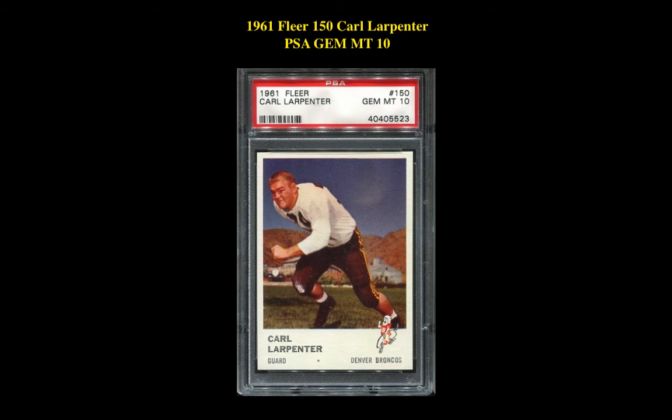Our final card pick is a 1961 Fleer #150 Carl Larpenter PSA Gem Mint 10, currently listed at two hundred and fifty dollars.